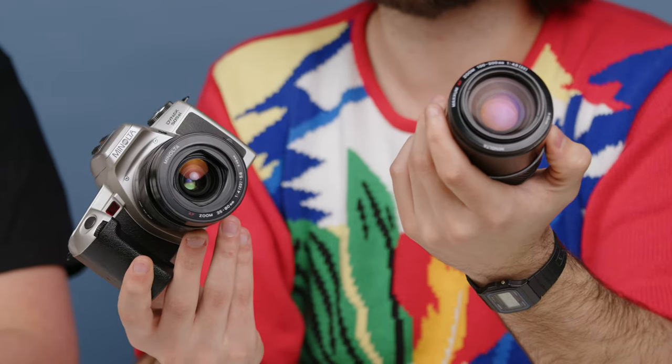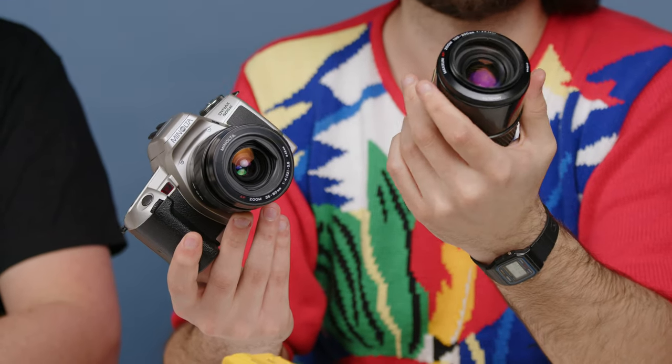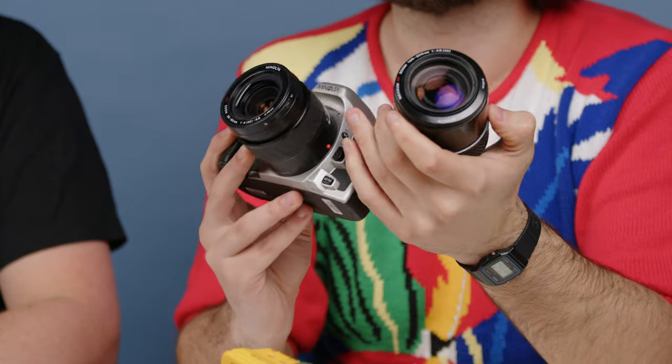This Minolta 505 comes with a 35 to 80mm lens and a 100 to 200mm lens for under $100 — the total is $94. So there's money left over for batteries or lunch. It's a great kit with lenses that cover 35 to 200mm, which is basically all you need for photography. Anything outside of that is pretty niche use.